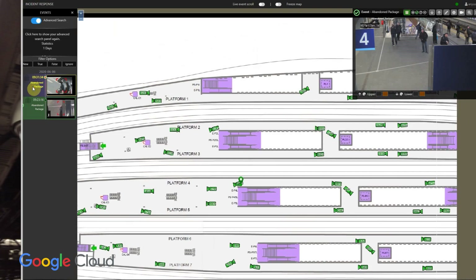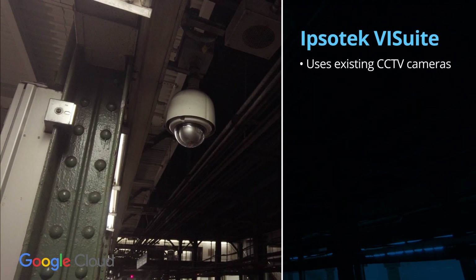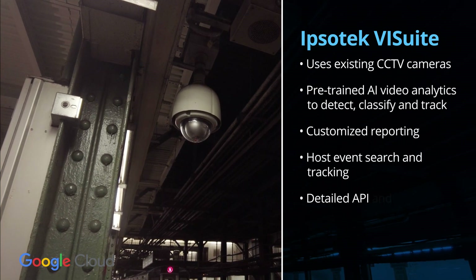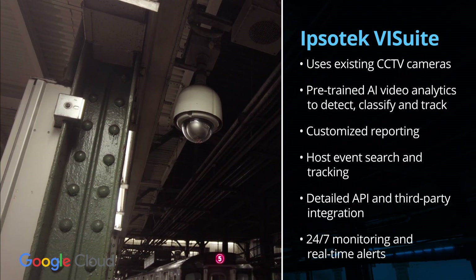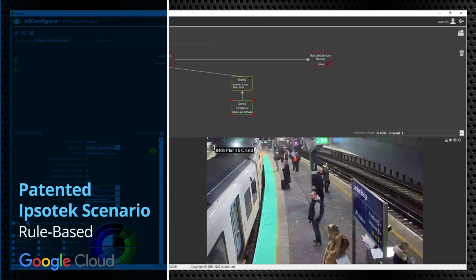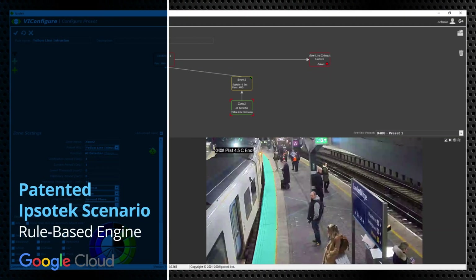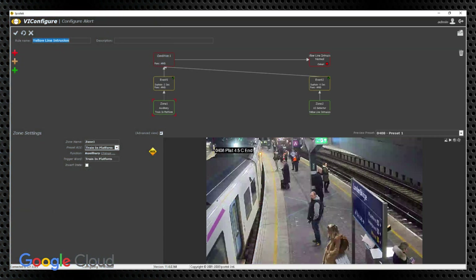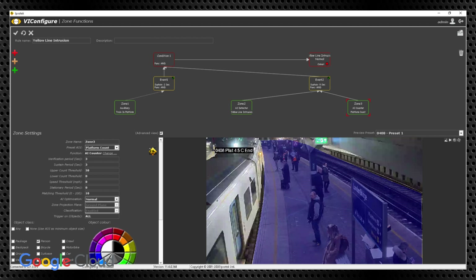Designed to work with existing railway station security cameras, the software uses deep learning algorithms to analyze live video streams while preserving data security and privacy. The patented Ipsotec Scenario rule-based engine merges video inputs from different sensors to create a robust response, delivering a real-time solution for your safety requirements.